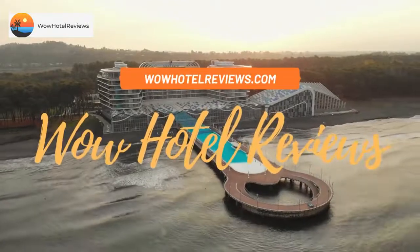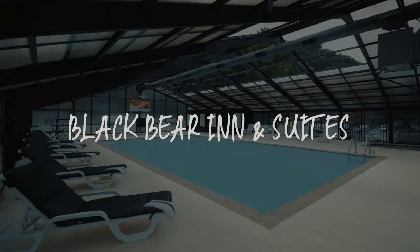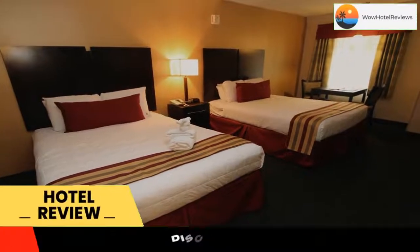Hello guys. Welcome to Wow Hotel Reviews. Today I am reviewing Black Bear Inn & Suites, it's a three-star hotel. Please use our booking.com link in the description to book the hotel and get special pricing.